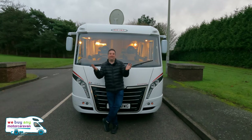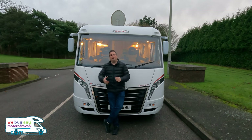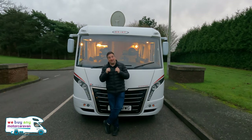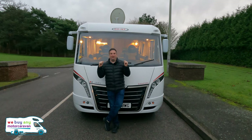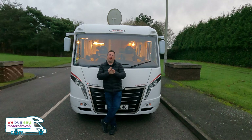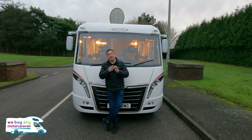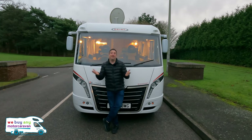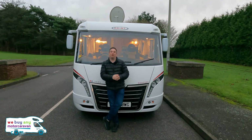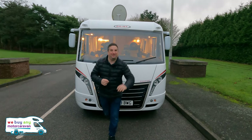Definitely happy as larry with this one. So that's it — the Geist by LMC Explorer Comfort i585. I love it, absolutely love it. Look at that Oyster satellite dish on the top — it is just the best two-berth motorhome I've seen in a while. It's a little bit quirky, a little bit different, a little bit marmite — but hey, aren't we all? My name's Pete, thank you for watching. Don't forget to like and subscribe, and if you're happy as larry leave a comment as well. Speak to you soon, take care, bye.